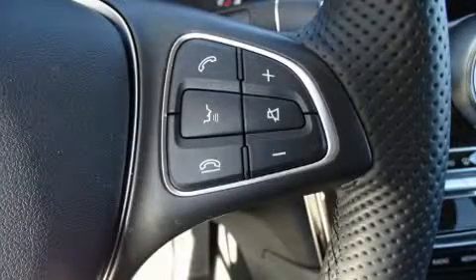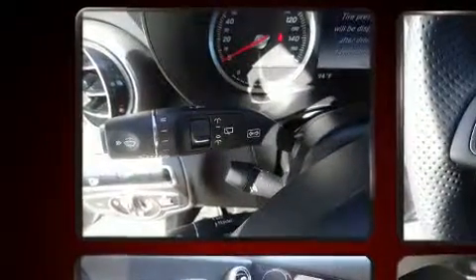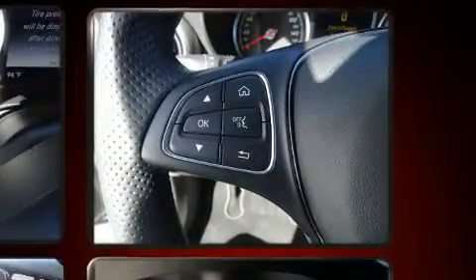Mercedes-Benz ensures the safety and security of its passengers with equipment such as traction control, brake assist, anti-whiplash front head restraint, an emergency communication system, and four-wheel disc brakes with ABS.